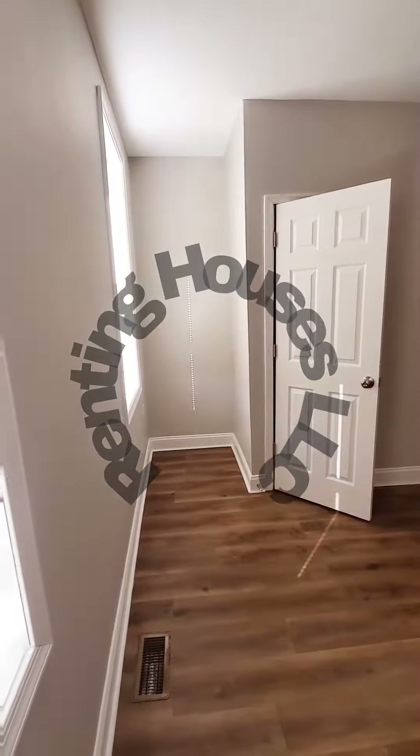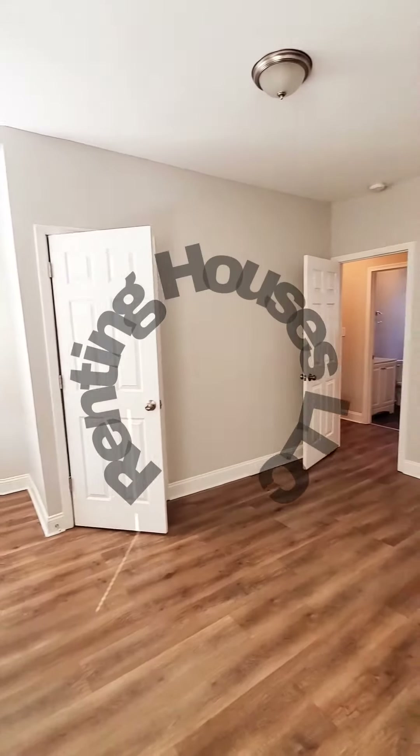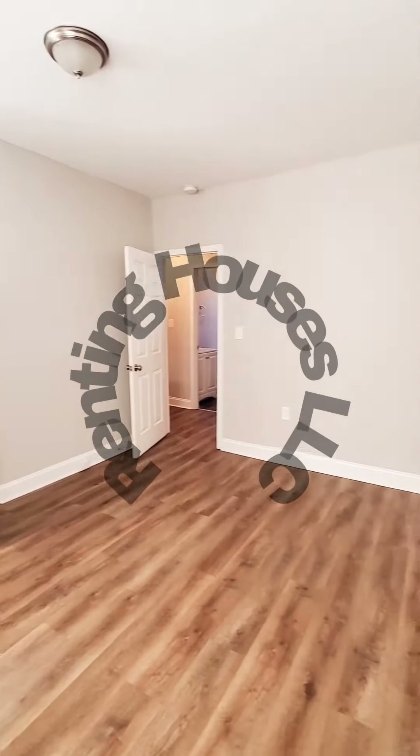Hello, we're here at South East Baltimore. I'm actually going to start inside the unit. I'm in a two-bedroom, one and a half bath, starting in the front bedroom.